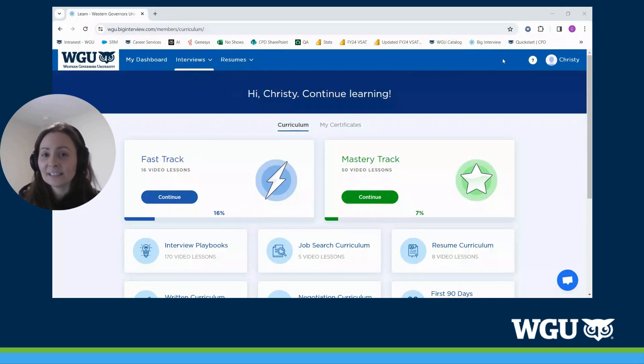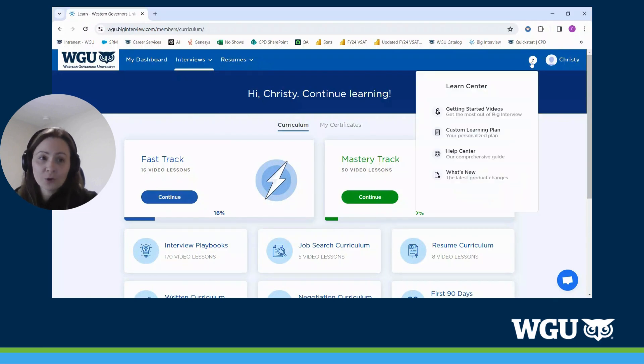Now that you're signed in to the Big Interview platform, the first thing I want to show you is the help center. In the upper right-hand corner, right by your name, there is a circle with a question mark that you can click on, which pulls up the Learn Center menu options. These include getting started videos as well as a help center that includes a comprehensive guide to learn all there is to know about this platform.